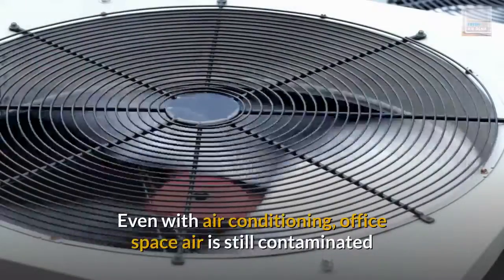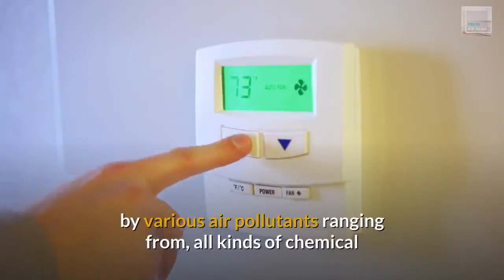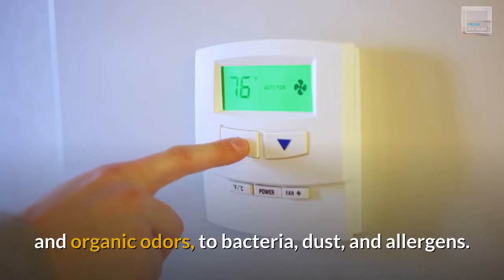Even with air conditioning, office space air is still contaminated by various air pollutants ranging from all kinds of chemical and organic odors, to bacteria, dust, and allergens.